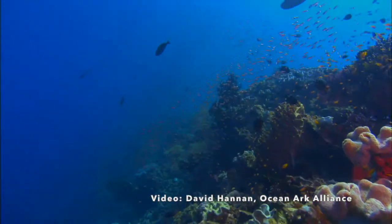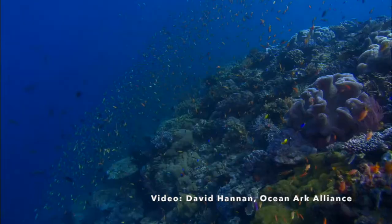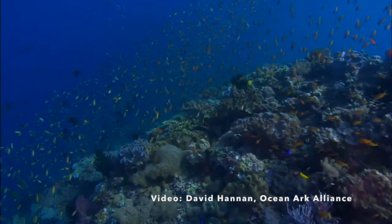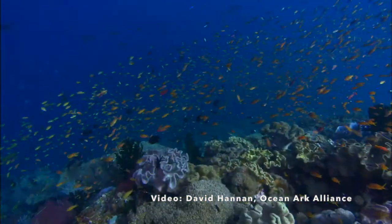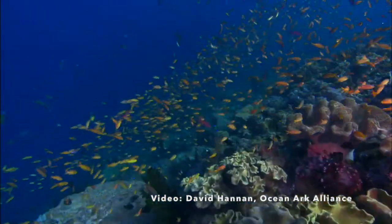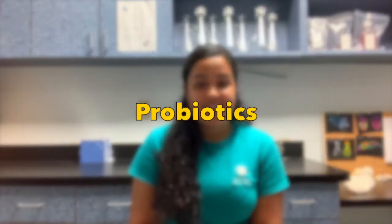Bacteria living on the coral can prevent harmful bacteria from moving in by out-competing them for space and resources. Some bacteria in the microflora produce antibacterial compounds that can actually kill other harmful bacteria that try to live on the coral. You've probably seen commercials for that kind of stuff for humans — for yogurt and dietary supplements. These beneficial bacteria are called probiotics, but their uses go far beyond food.